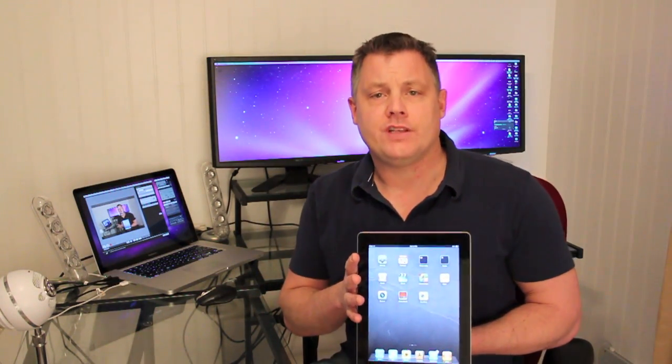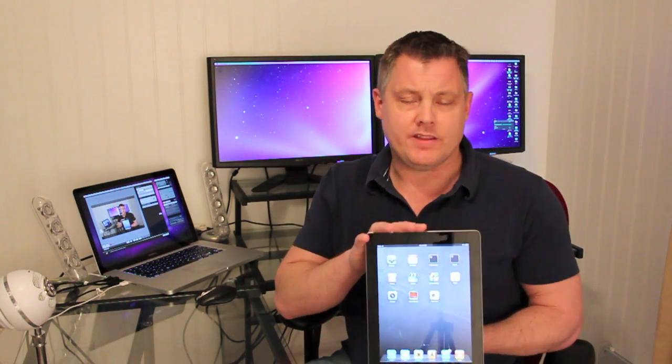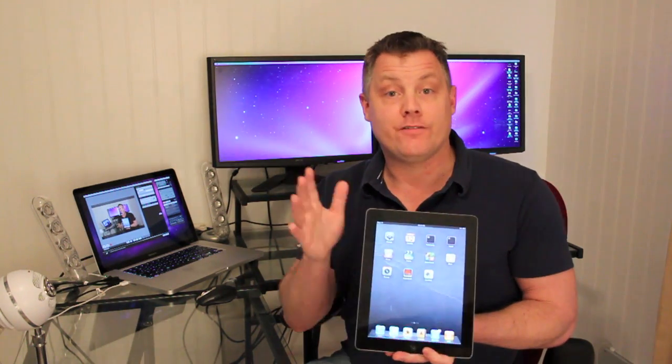So there you have it guys — a quick performance test of the iPad 2 versus the first generation iPad. Not twice as fast, but definitely faster in many respects: loading applications, viewing web pages. You can definitely tell the difference. In upcoming videos I'm going to be doing an HD video quality test of the iPad 2's video camera, some gaming tests, and a tour of the iPad 2 and how it differs from the first generation iPad, and a whole lot more. So check back often for those videos.